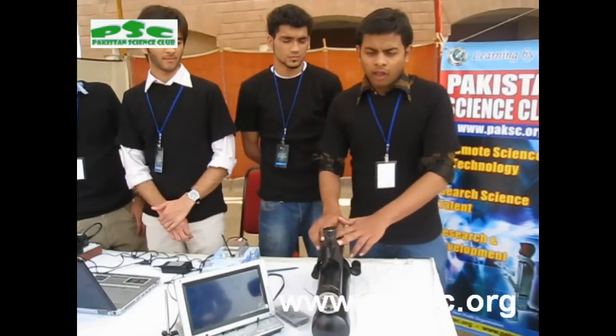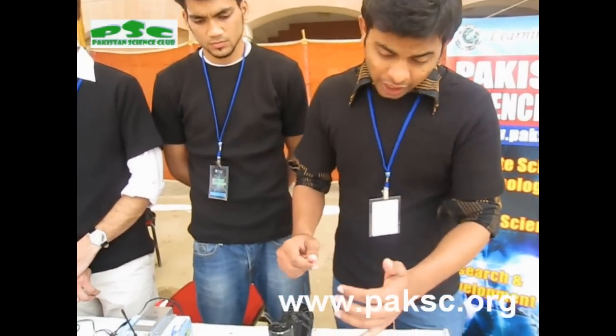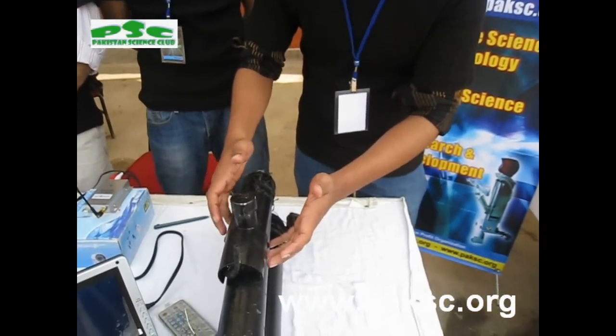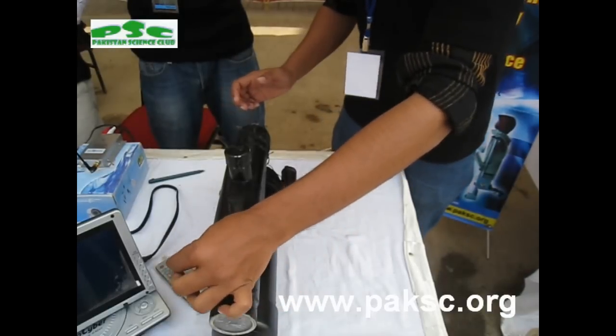We have created a submarine and its name is Electrochemical Submarine. It is based on three compartments: one is a mass tanker, one is a control center, and a fuel tank. It has two propellers, a night vision camera, and an antenna.